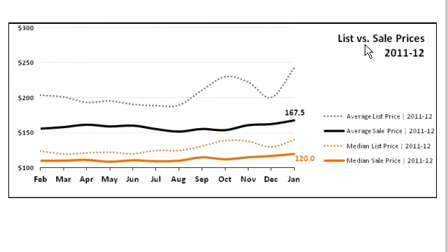And here we have list price versus sale price. What I want to show you is the sale price. The sale price is $120,000 using our data set. But you can see the trend is slightly upward.